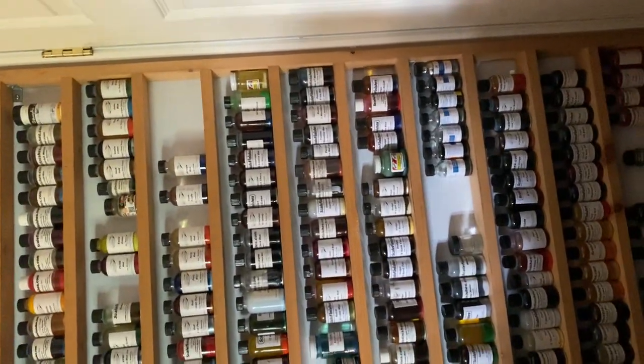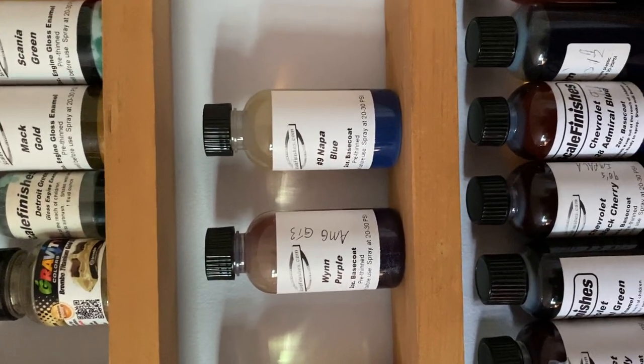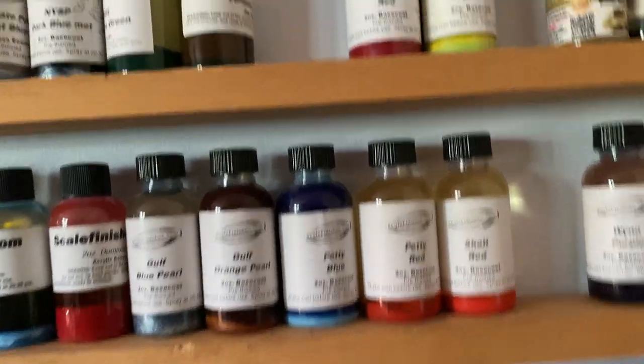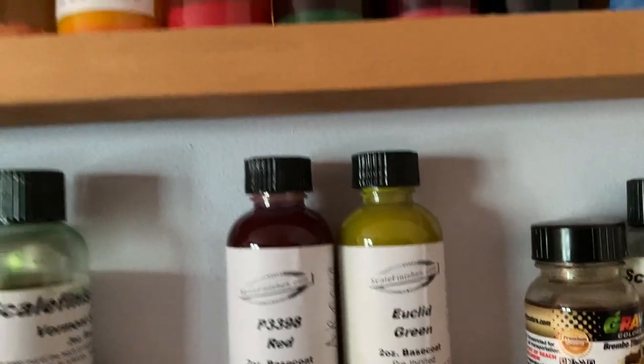I had counted how much paint I have on it but I'm not counting it right now. You know, I didn't know I had that — anyway, Winds Purple, Napa Blue. We're going to turn this sideways, and I'll be careful about it so as not to freak anybody out. There's some heavy equipment — Euclid Green, which goes for an interesting project that I'm not talking about at this time.